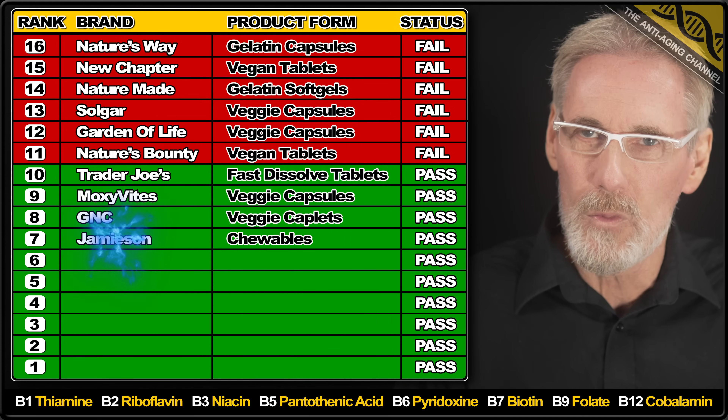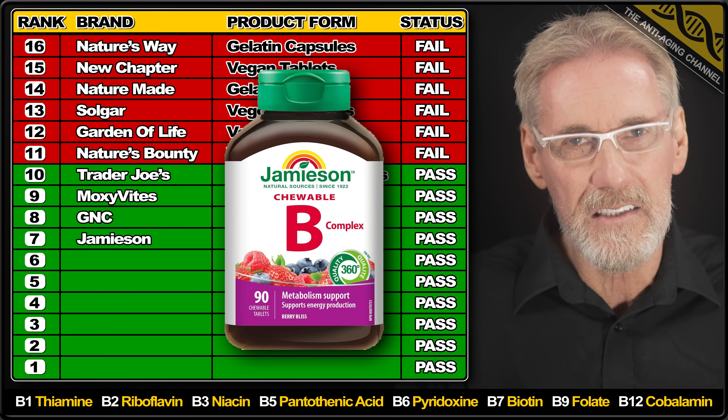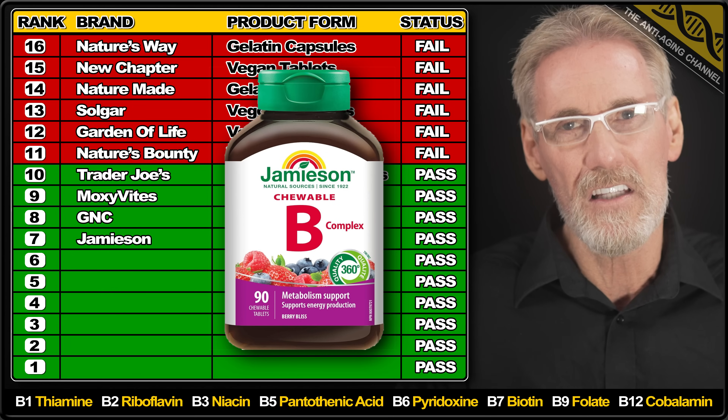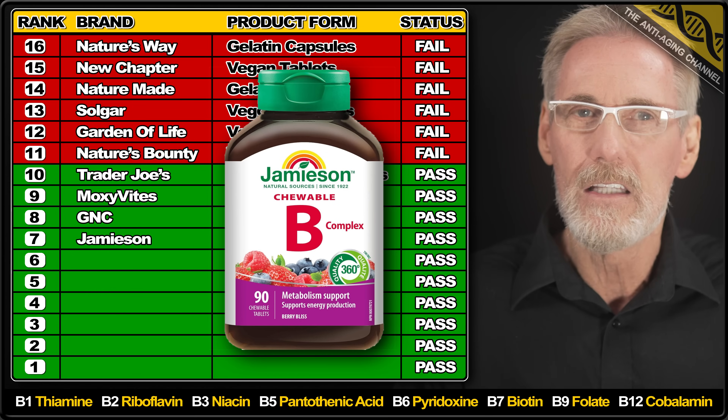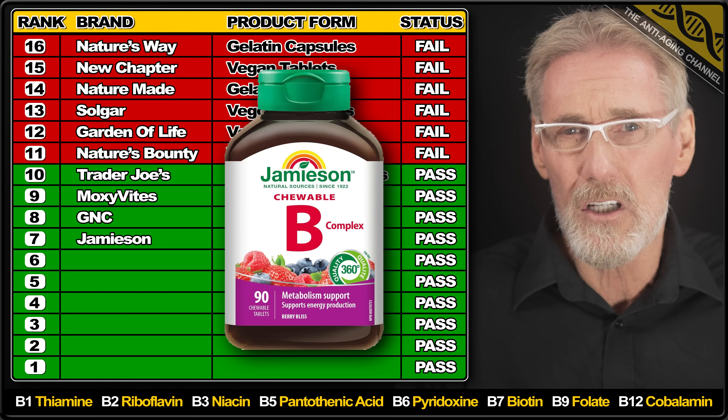Next are Berry Bliss Chewables from Jameson, with all ingredients slightly exceeding label claim except for Vitamin B2, which was found to contain 8% less than the listed amount per chewable. The B12 present is in the preferred form, so all in all this seems like a reasonably good product.